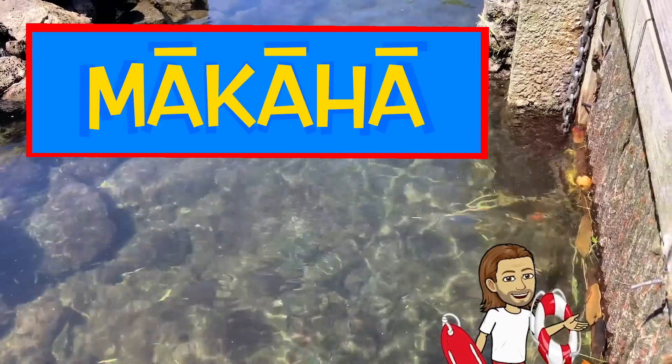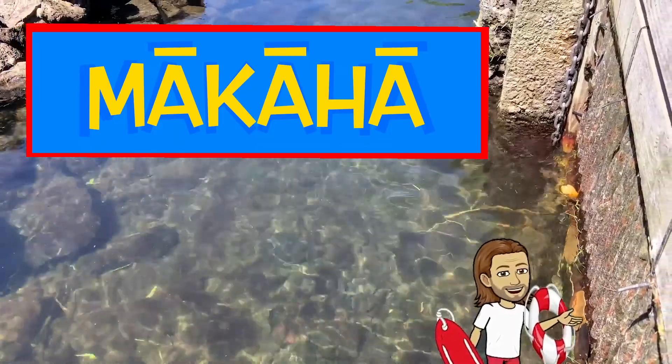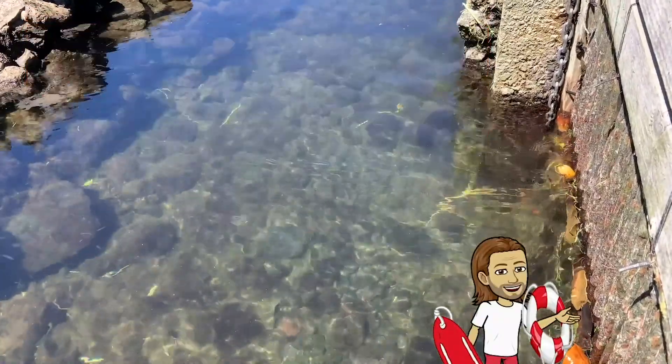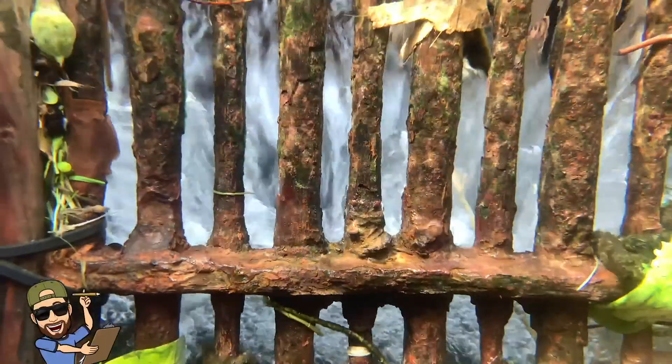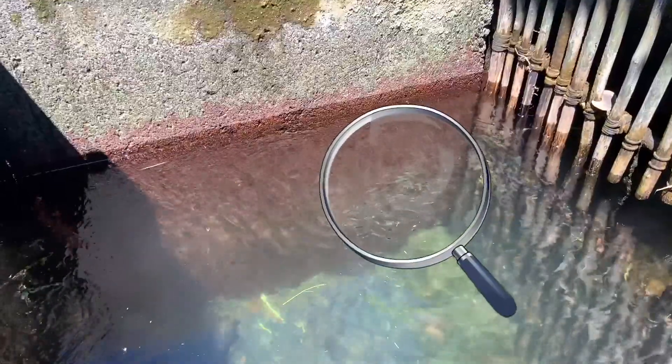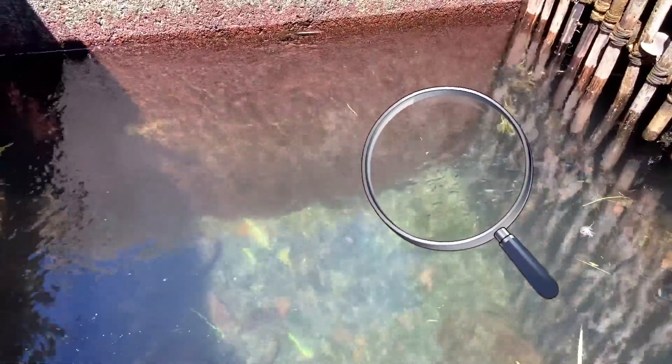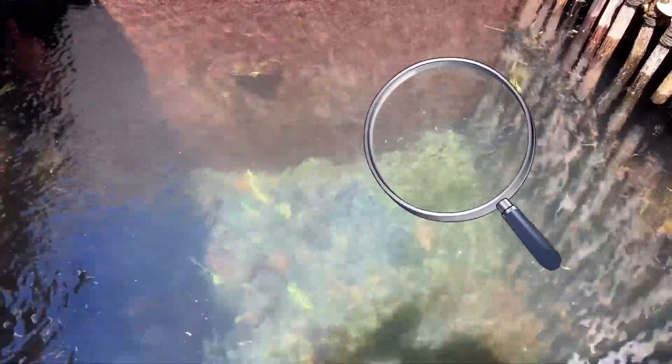Our makaha are like gates that are located within our kuapa, which are our stone walls that surround the loko i'a. The makaha can be made of strong wood or even metal. The makaha allow our pua, which are our baby fish, to come into the loko i'a from kai. They squeeze through the small puka of the makaha and enter the safe waters of the loko i'a.